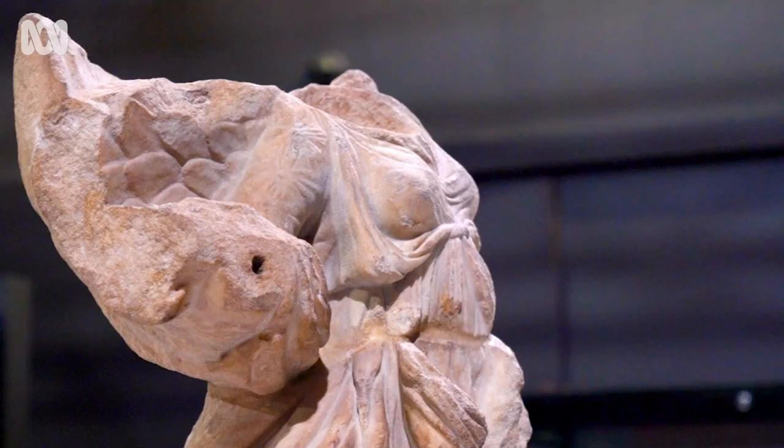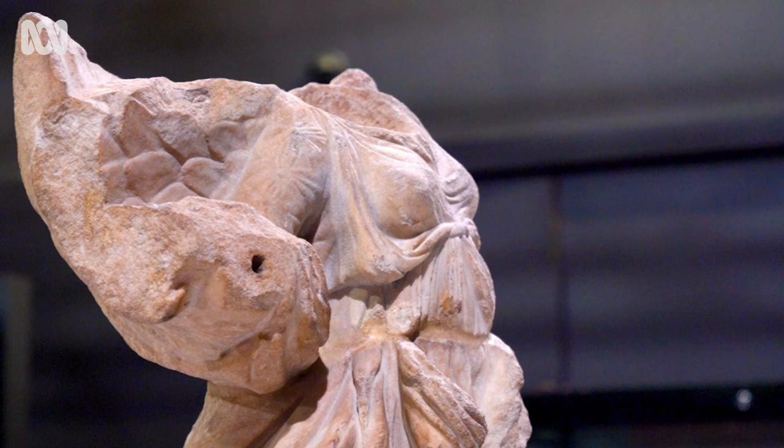Whereas, often when you find representations of Greek women — women in the ancient world — they'll be a lot more modestly covered up.